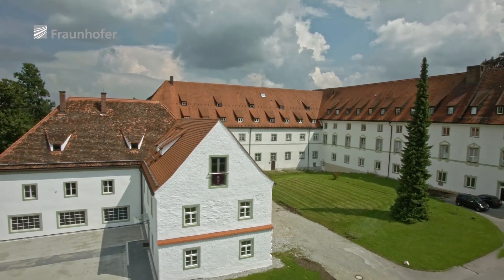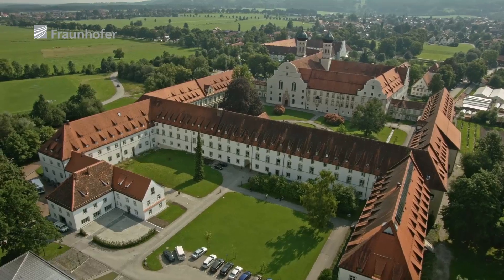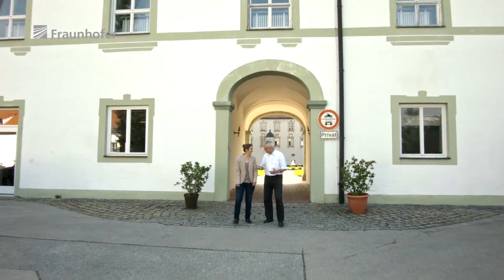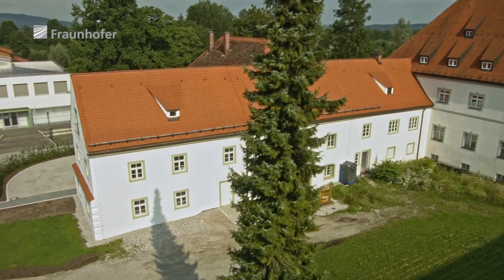The Alte Schäfflerei has lived through turbulent times from its completion in 1760 until its present function as the Fraunhofer Center for Conservation and Energy Performance of Historic Buildings. The Abbey of Benediktbeuern is a historic location at which Josef von Fraunhofer once worked. We, the Salesians of Don Bosco, are grateful that the Fraunhofer Institute from Holzkirchen has renovated and repaired the Alte Schäfflerei, which was previously in a dilapidated state, and that they are now using it for their own purposes. It's wonderful. We are very pleased.